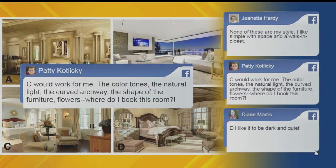First, we have Patty. Patty said C works for her — the color tones, the natural light, the curved archway, the shape of the furniture, flowers. She asked, 'Where do I book this room?' I actually don't know, but it is very pretty, Patty. I agree with you.